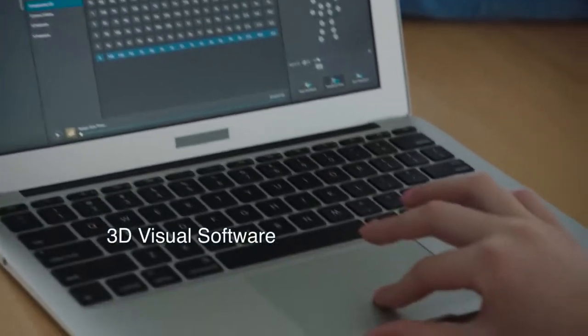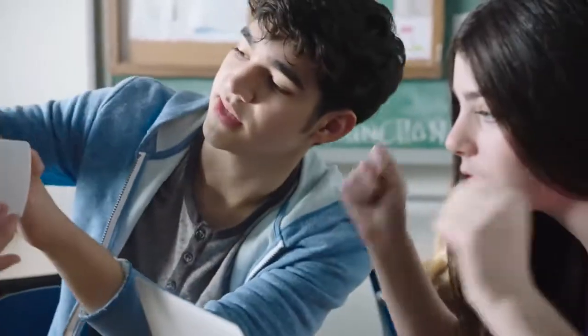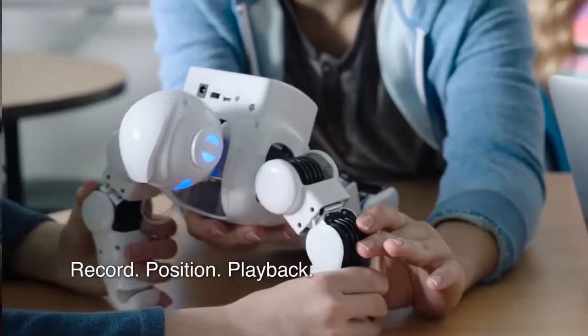The 3D visual software makes it easy to program for beginners and advanced users. Use the RPP function to record, start position, and playback your Alpha's movements.